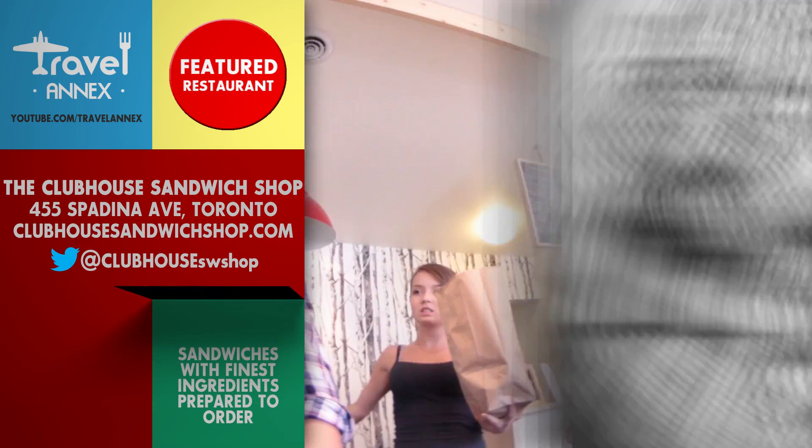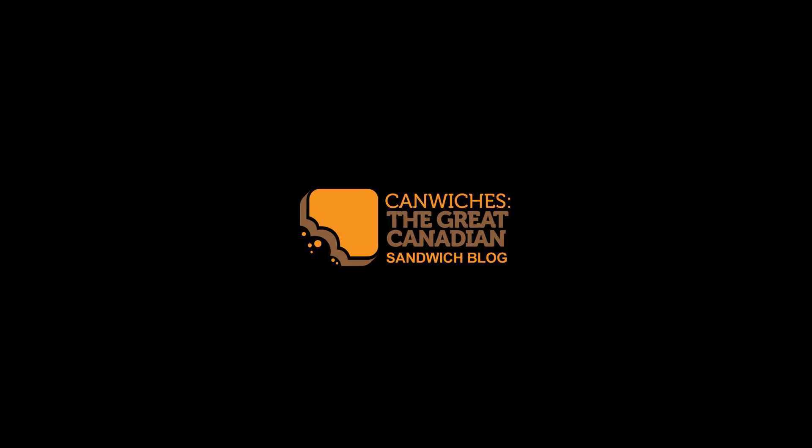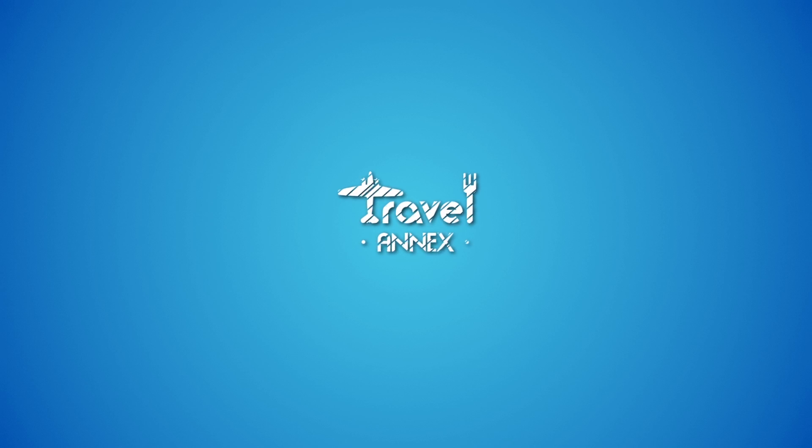In closing, I'm Jesse from Canwiches. I really enjoyed this one today, so if you want to check out more sandwiches, check out Canwiches, the great Canadian sandwich blog. And for more great places to go, stay and eat, check out Travel Anx today.